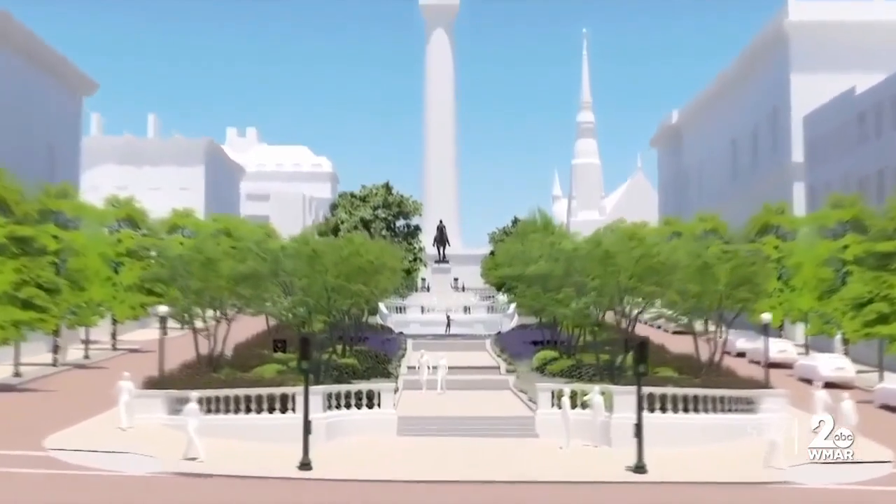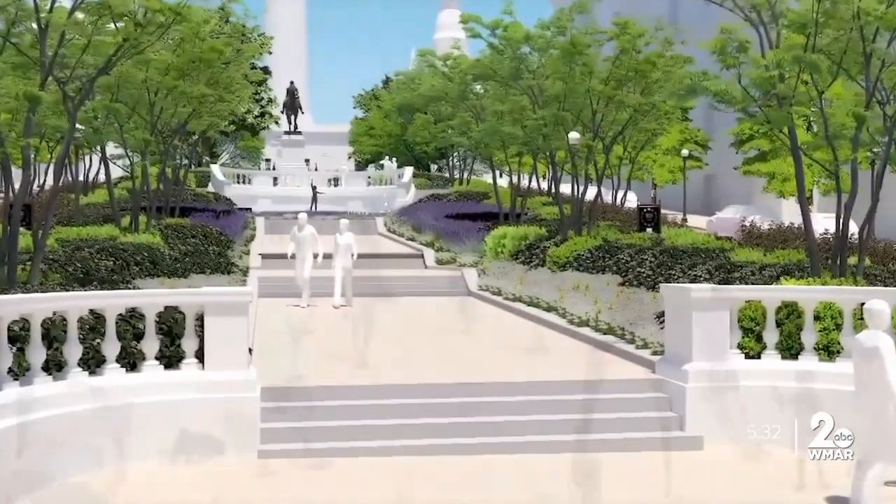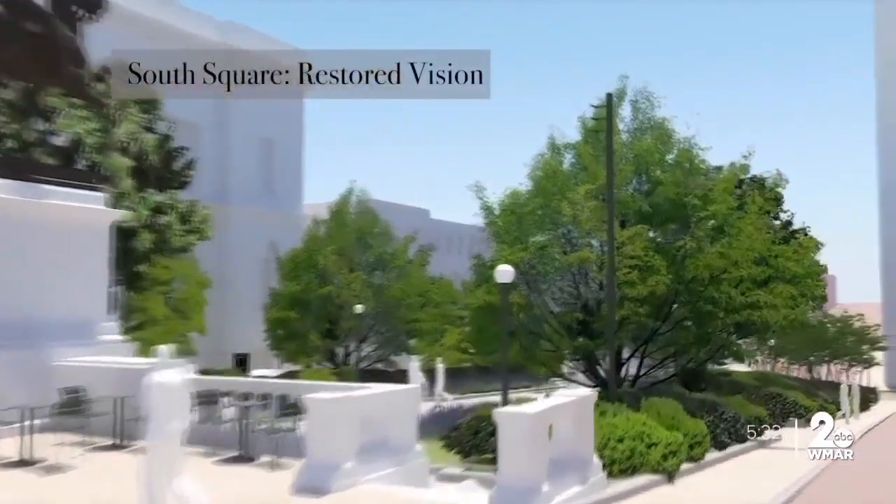The organizer adds he hopes the investment encourages other groups to rework the area, putting up new homes and renovating some of the 150-year-old homes currently in use.